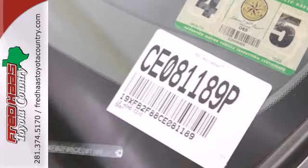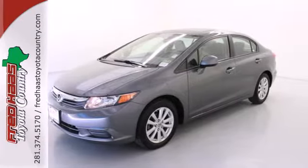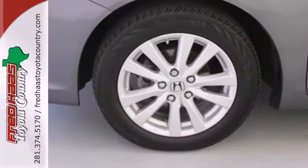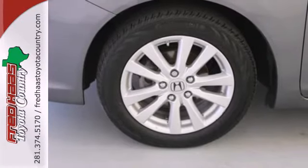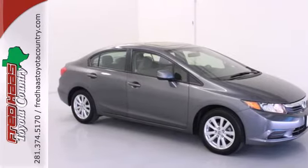Standard features include a four-wheel independent suspension, anti-lock brakes for your safety, and keyless entry for your convenience. Tops in fun, fuel economy and reliability — that's this Civic. Make it yours today.